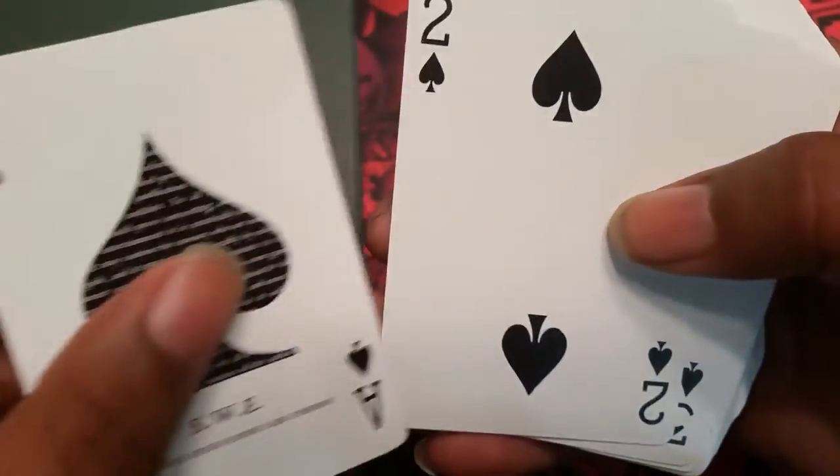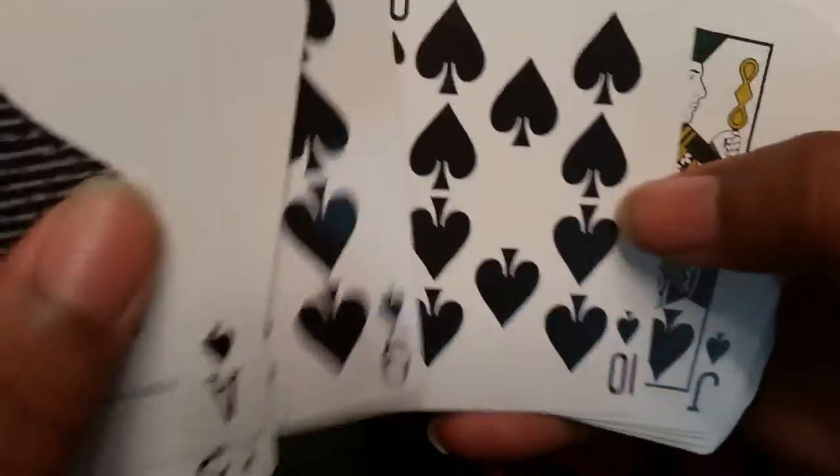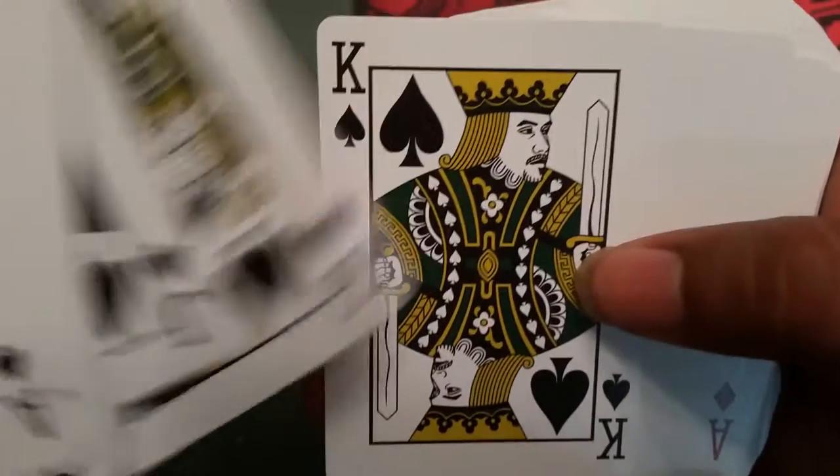The deck looks pretty standard, with a custom Ace. The court cards are interesting — I don't know if they're faces of people at Illusionist or an homage to people that may have been suspects. But they're definitely custom court cards, not your standard bicycle. I'll keep digging, and if I find more information I'll post it in the description. As you can see, the deck rotates on The Expert at the Card Table.